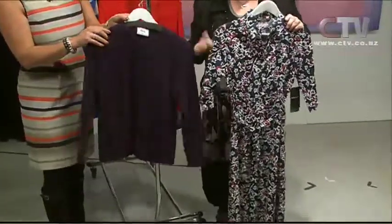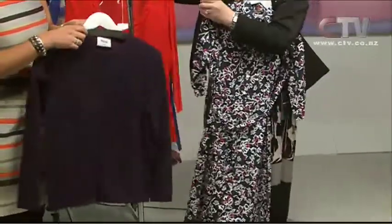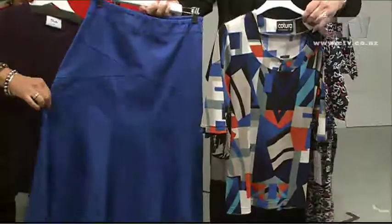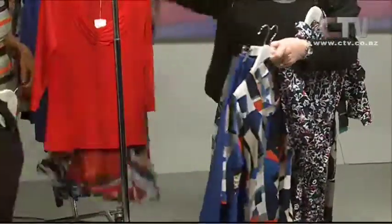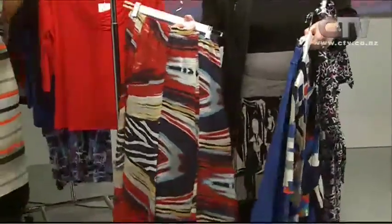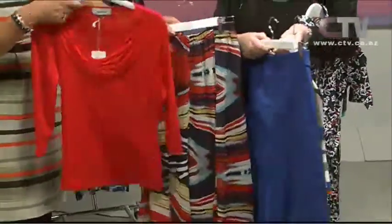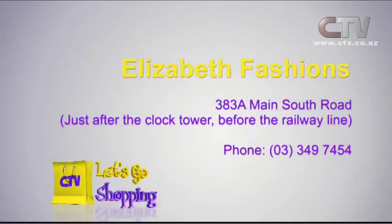I've just got a navy cardi that you could go back over that too. Lots of colour coming through with your blues and reds — very flattering with this sort of flat bask at the top. We've got all this new stock in store, so ladies come in and see us. It's Monday to Saturday. Elizabeth Fashions at 383 Main South Road — just after the clock tower and before the railway line. Loads of parking straight out the front.